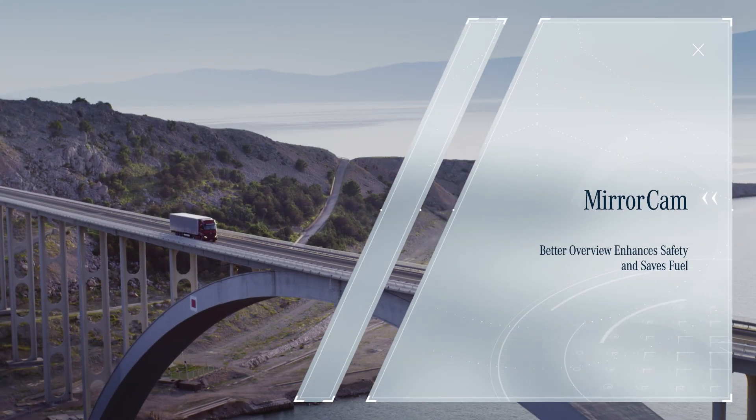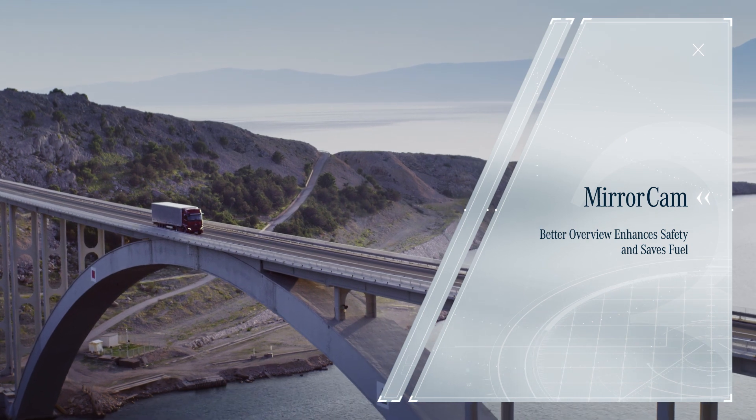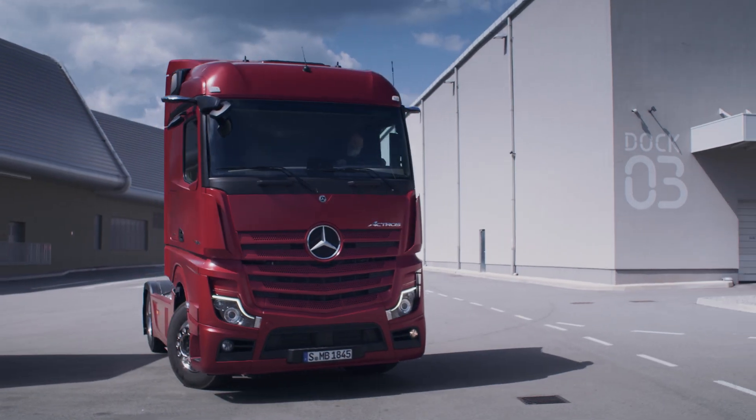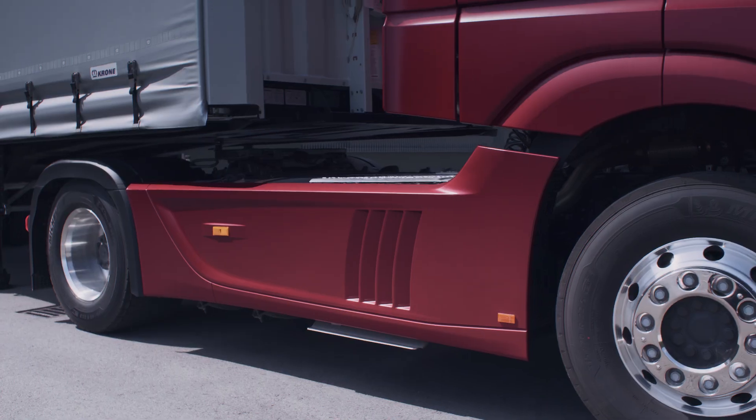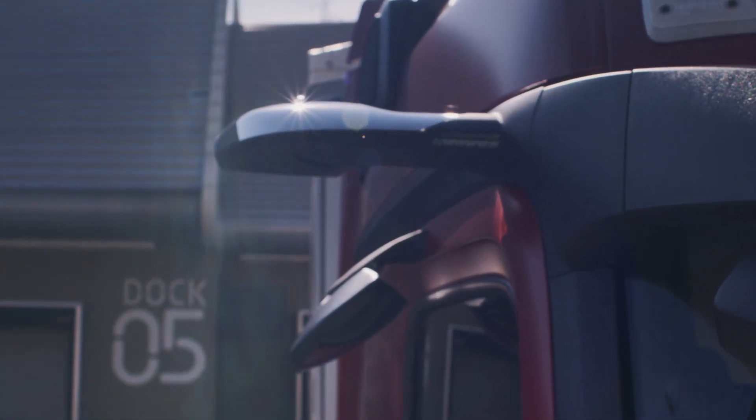The new Mirror Cam is another innovation from Mercedes-Benz trucks and replaces the conventional outside mirrors, offering a better overview that enhances safety and saves fuel.